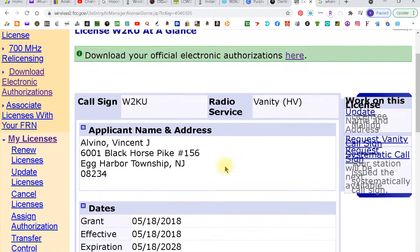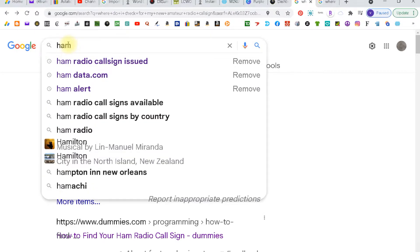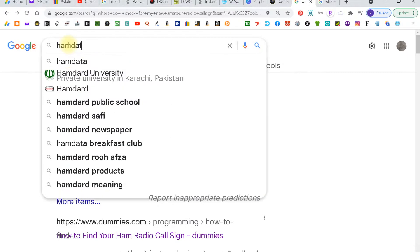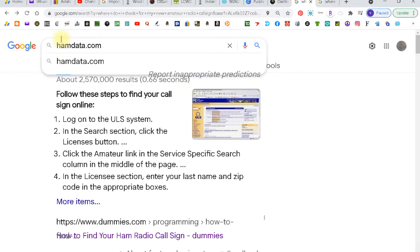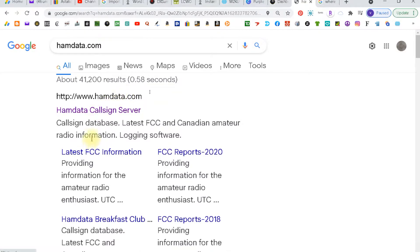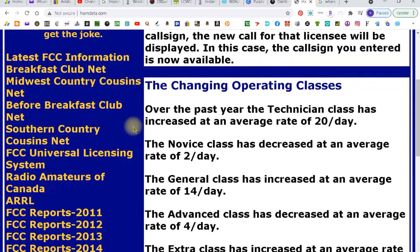The second fastest will be hamdata.com. Type hamdata.com into your browser and click enter. There it is — first choice. Click on that and you'll come up with this page.